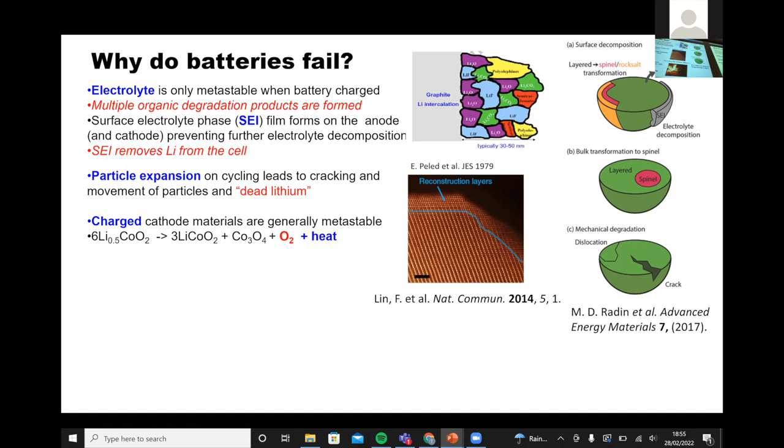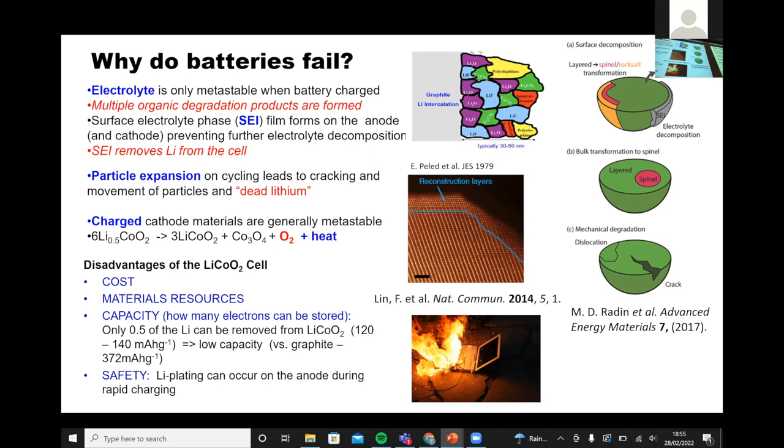What typically happens is you get a short circuit, very rapid heating, which releases oxygen, and the oxygen then triggers fires of the organic electrolyte. This is why battery fires are so difficult to put out — the oxygen isn't coming from the air, it's coming from within. There's a lot of discussion about how to do firefighting for electric vehicles because you can't just spray the cars with water, and putting out a lithium fire is not a trivial matter.